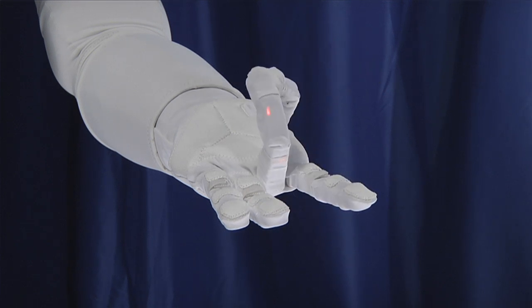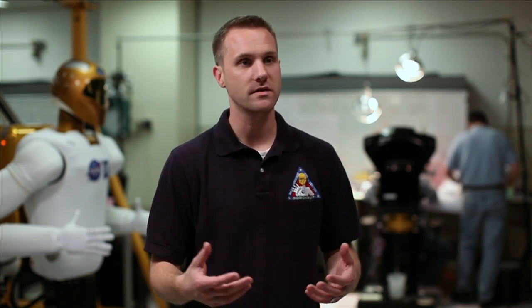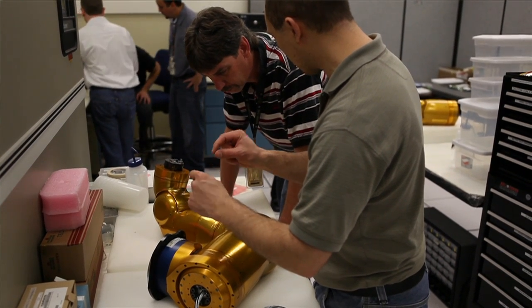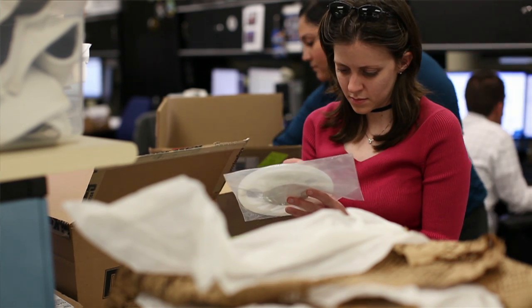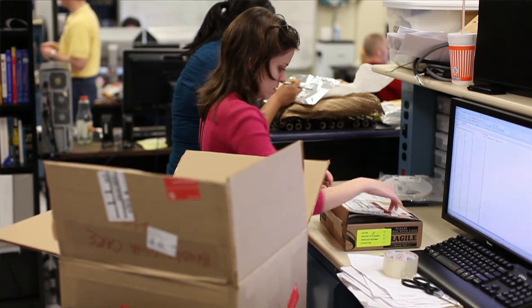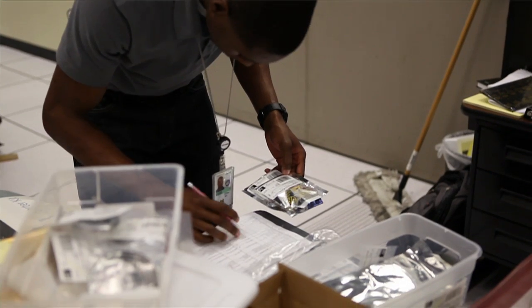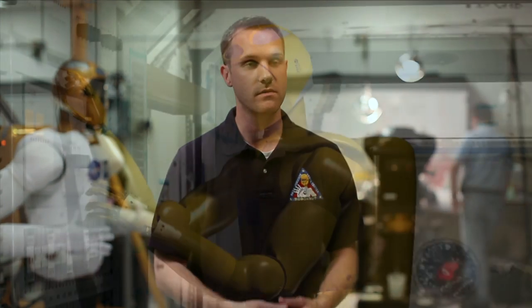The robot was designed in a very modular way — you can replace an arm, a hand, a limb, or a head. This affords us the opportunity to fly up individual parts of the robot approved for its next stages in life. For example, we could fly up an arm or set of arms that are EVA arms, or a body that's an EVA body, and replace the robot over time to make it meet the rigors of an EVA environment.